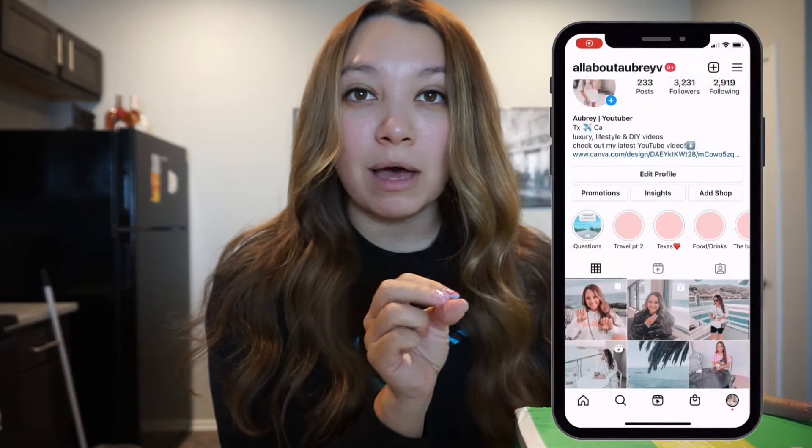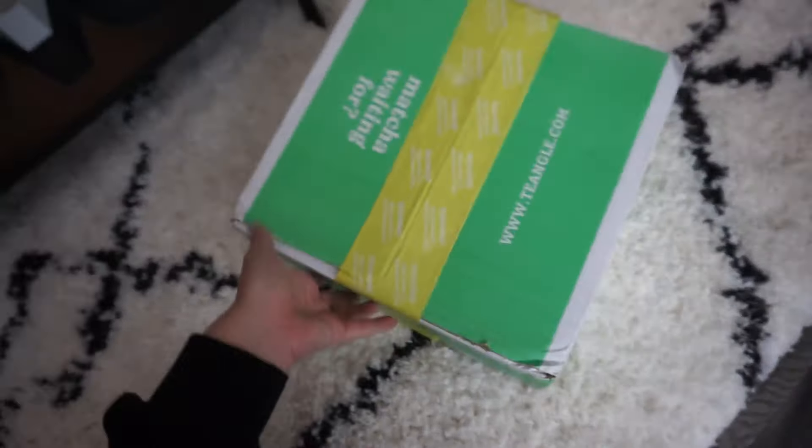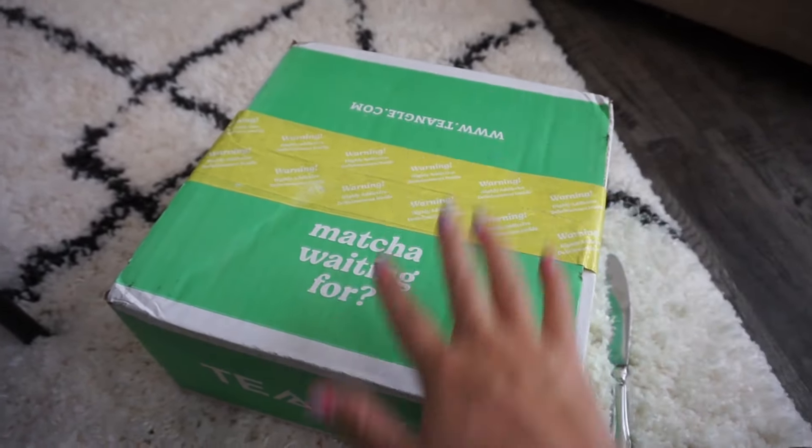I am so excited because this company called Tea Angle sent me a package and I'm gonna do an unboxing for you guys. I normally make coffee in the morning but I'm going to try matcha for the first time and I'm honestly really excited. I've heard some really good things about it and I heard that it's really healthy for you, so let's do an unboxing.